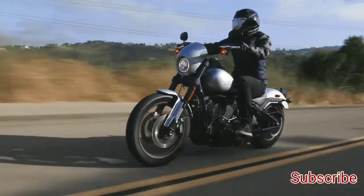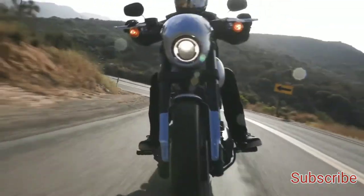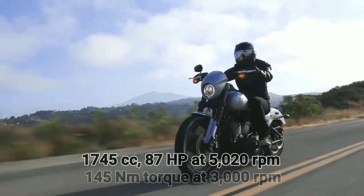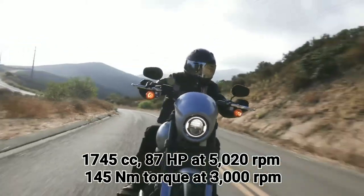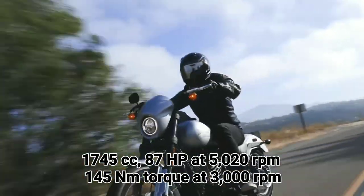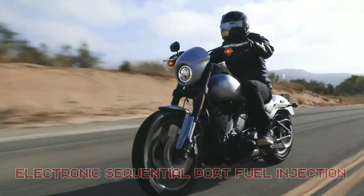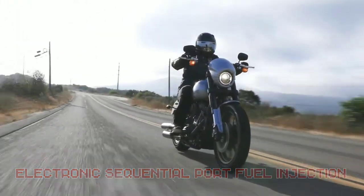The Lowrider S is powered by the Milwaukee-Eight 114 engine. This is a 1745cc V-twin mill that produces 87 hp at 5,000 rpm and 145 Nm of torque at 3,000 rpm. It comes with electronic sequential port dual injection and is linked to a 6-speed gearbox.